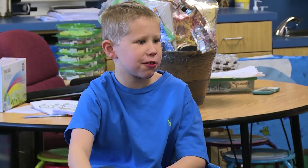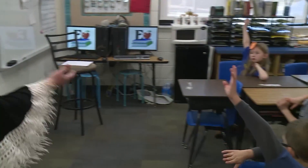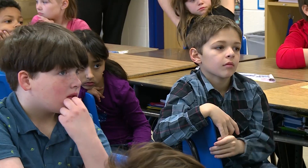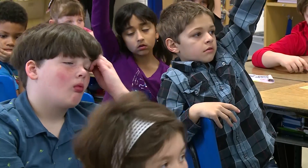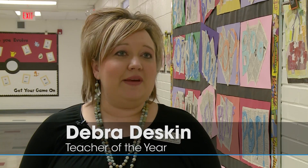Raise your hand — how could cherries be brought someplace by birds? How could they all of a sudden start growing somewhere and birds be related? Ag in the Classroom has made it so much fun. It's one of those things I enjoy coming into class knowing I'm going to get to do some activities with that. If I could tie Ag into every lesson I do, then I'm going to be happy with it.